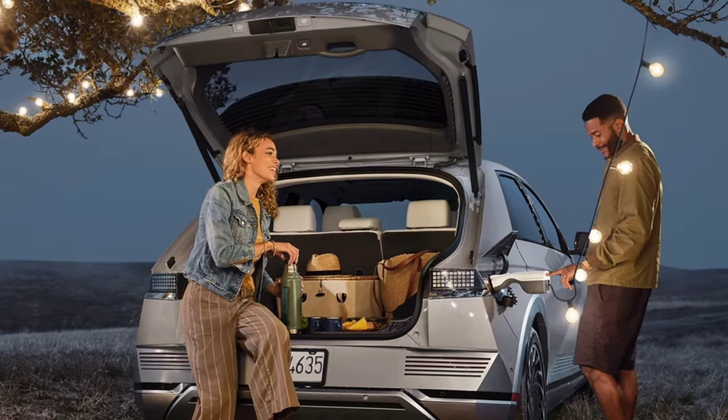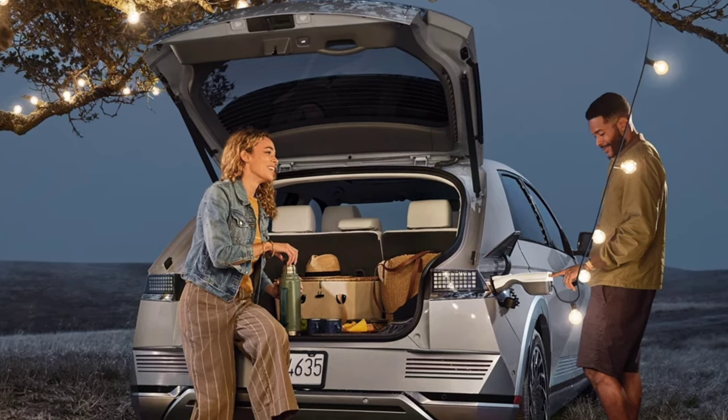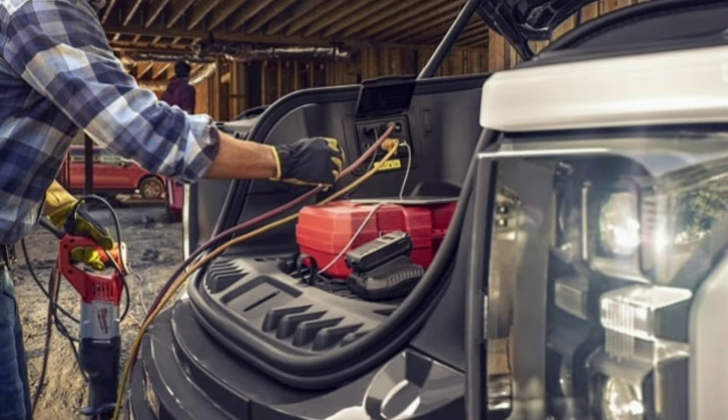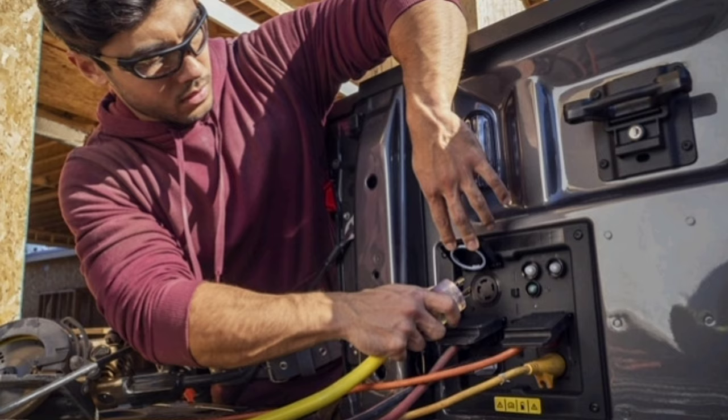One of the big benefits of having an EV is some of the auto manufacturers actually allow you to use the battery pack that's in the car as a power source. A lot of times they market it towards camping or powering equipment in the garage, but you can also use it to provide backup power for your house in the event of a power outage.